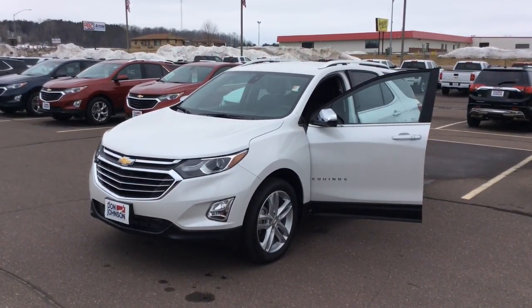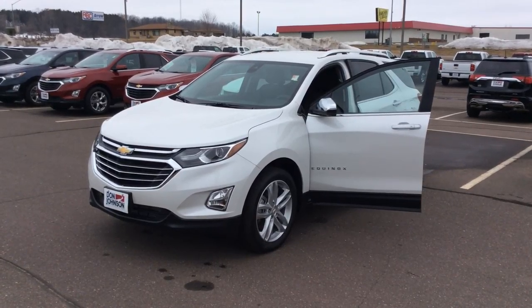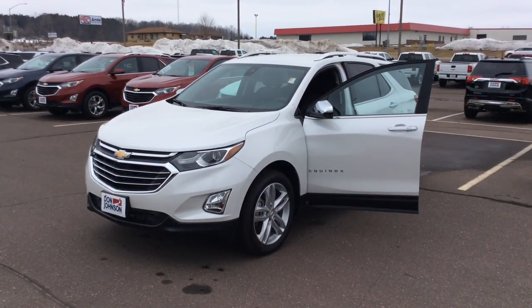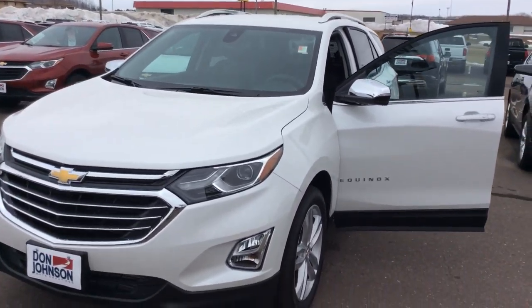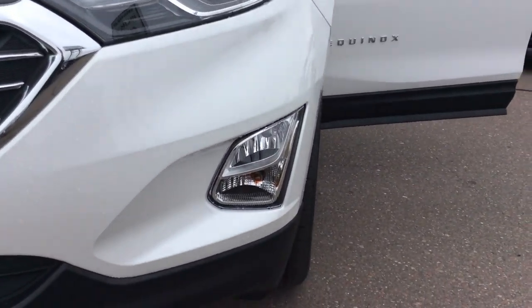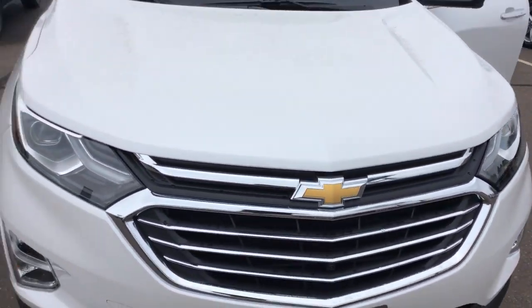This is Bob at Don Johnson Motors here in Rice Lake, Wisconsin. I'm going to take a few moments today and look at a 2018 Chevy Equinox. This particular one is the Premier trim level, the top of the line trim level, and it does have the all-wheel drive and the 2.0-liter turbocharged four-cylinder motor.